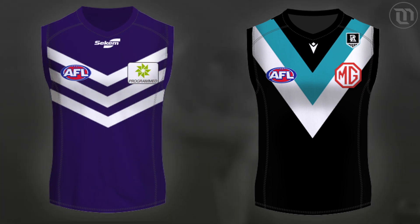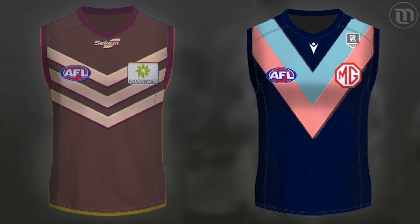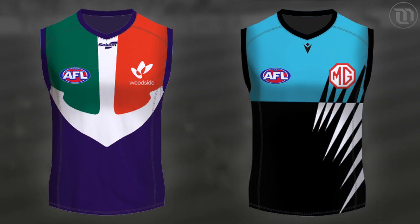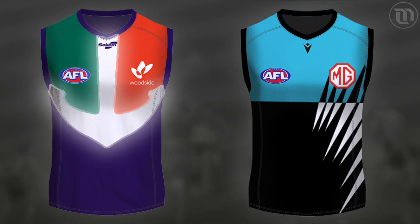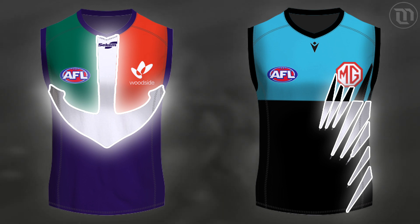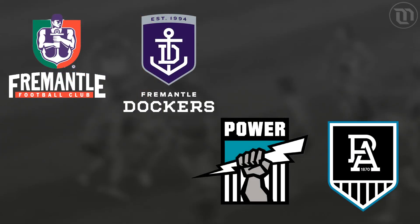Now, don't get me wrong, these two jumpers are great designs and look really good, but they're not at all unique. Any team around the country could wear these designs, recolour them, and no one would think of Freo or Port. Compare that to their older designs, where what was on the jumper was representative of who the team was — an anchor representing the Dockers, and the lightning bolts representing the Power. The same can be said about their recent logo redesigns, that have thrown away unique identities in favour of simplified basic logos.